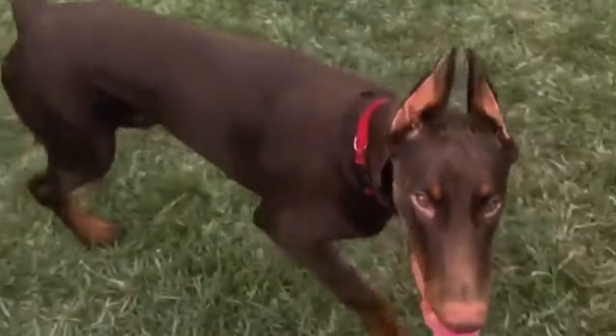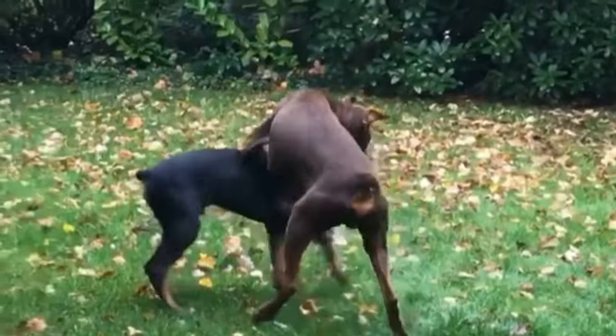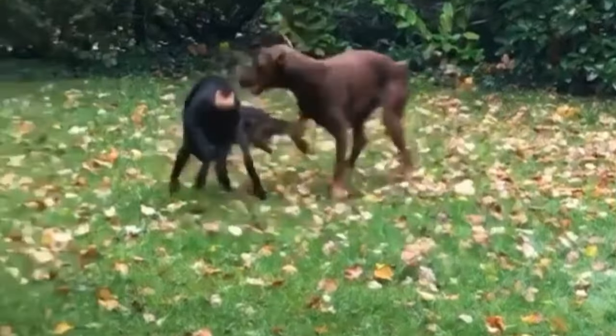King Dobermans are larger than the average Doberman, although controversial due to potential health problems associated with their size and breeding practices.